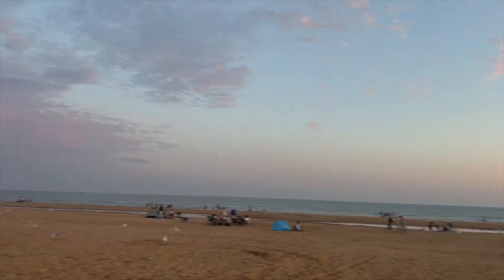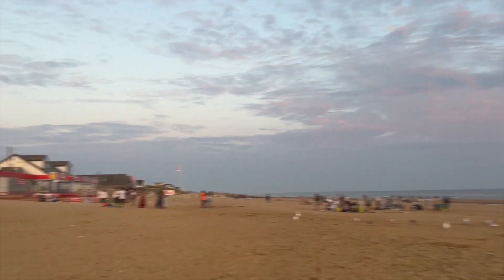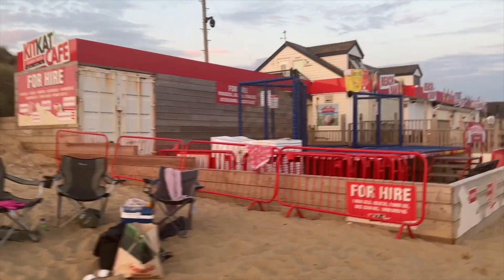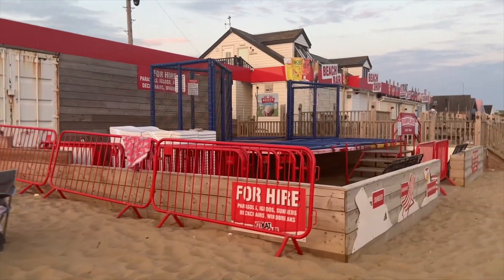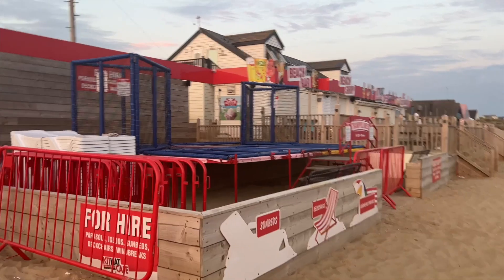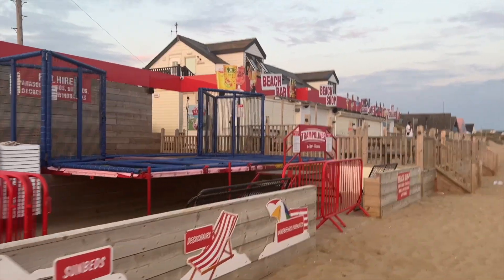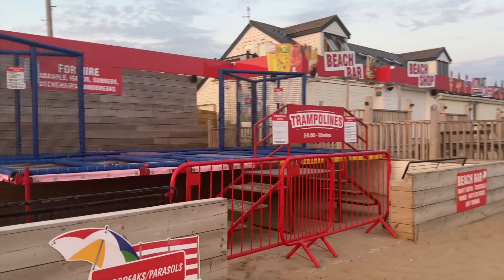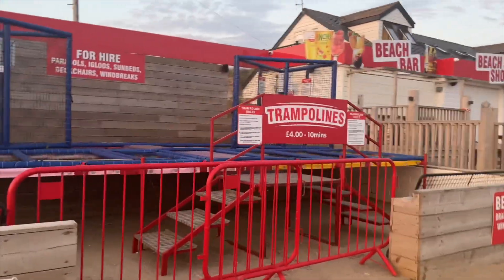The sunset looks so amazing, I can't take my eyes off this view. I don't feel like leaving — it's just so nice, it looks better in person than in the video. There's a beach bar as well, trampolines, and a lot of activities for kids. It's quite a fun place.